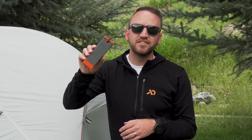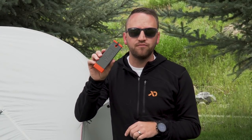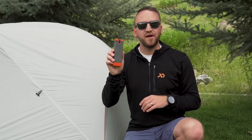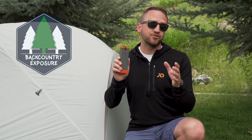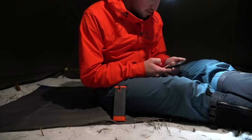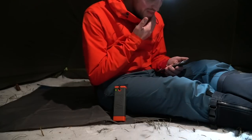Hey, what's up guys, Devin here with Backcountry Exposure. We're talking about the Bivy Stick satellite communication device, and I want to help you try to make a decision on whether or not you feel like this is the right device for your backcountry use. I've had the Bivy Stick for the past six-plus months and I've taken it out on virtually every trip that I've been on. I've been using it a ton and I feel like I'm finally at a point where I can share my experience and tell you what I like about it and what I don't like about it.